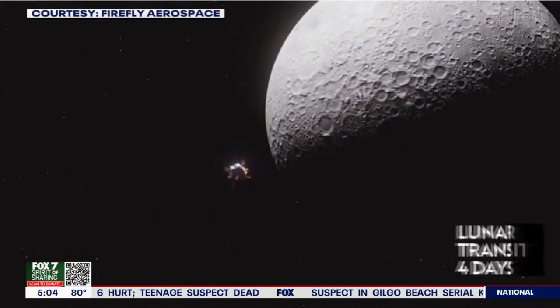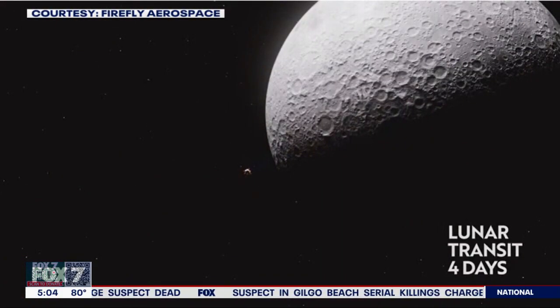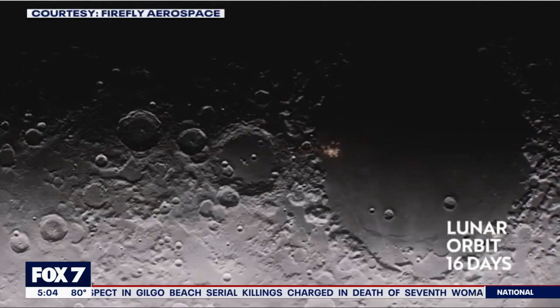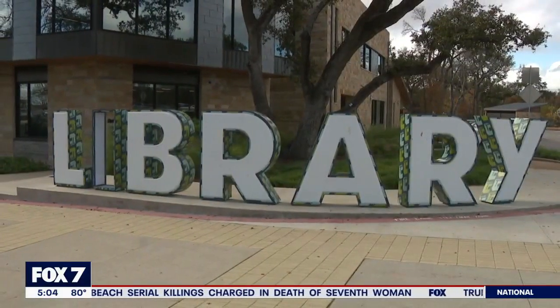NASA awarded Firefly a $101 million contract to help the space agency relaunch manned missions to the moon. In Cedar Park, I asked people what they thought about the team-up.